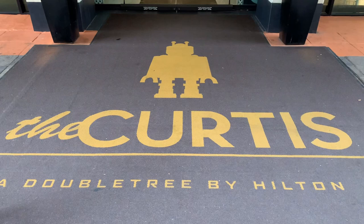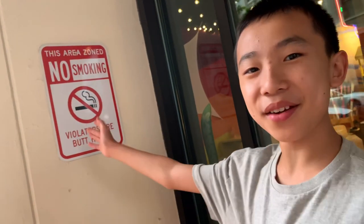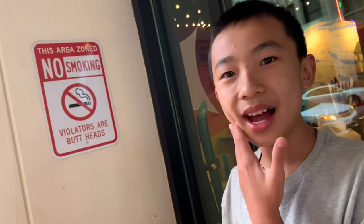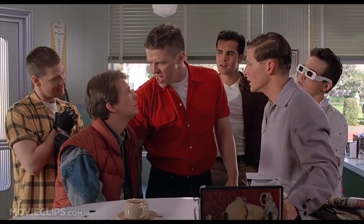We're checking in at the Curtis, a DoubleTree by Hilton. This is a hotel with a different cool theme on every floor. Right outside the hotel there's a very lovely no smoking sign, and it says violators are buttheads. What are you looking at, butthead?